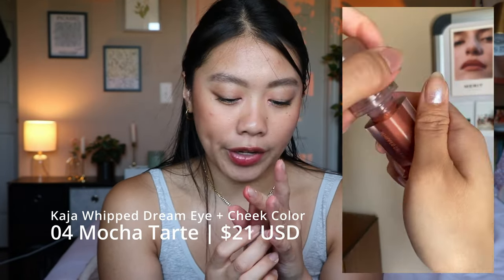The next blush is the Kaja Whipped Dreams Blush in the shade 04 Mocha Tarte. This blush is really mousse-y — the name Whipped Dreams makes sense because it is a whipped formula. It's much more mousse-like and you can apply this directly to your cheek and your eyes. I don't reach for this that often because the shade is so brown that I really only reach for it in the fall. I think if I'd picked up a different shade I'd use it a lot more. The formula blends out really easily and looks pretty on the eyes, but the color is too dark and too brown for me to reach for often. I do think it's a really good formula and the packaging is just kind of fun.